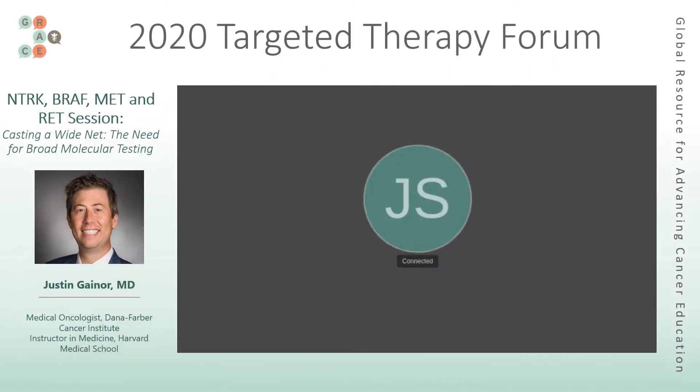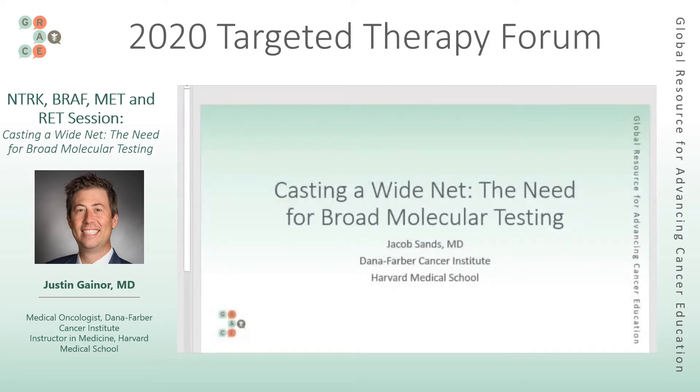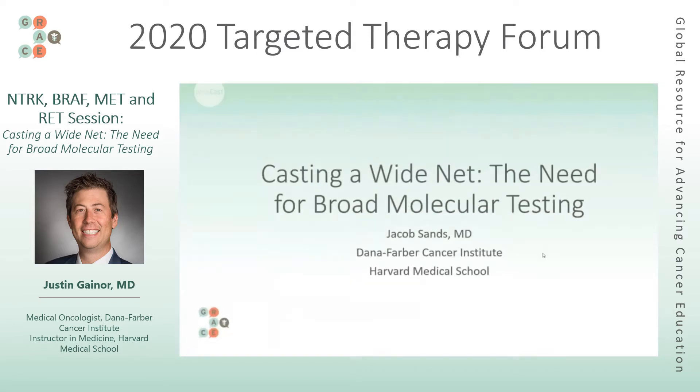Hi, this is Jacob Sands. I am a thoracic medical oncologist at Dana-Farber, excited to speak with you today about casting a wide net — the need for broad molecular testing. I apologize, I'm having technical difficulties with my camera, so I've got on this nice suit jacket but I don't even get to share that with you. I do have slides though, so I will be going through the slides.